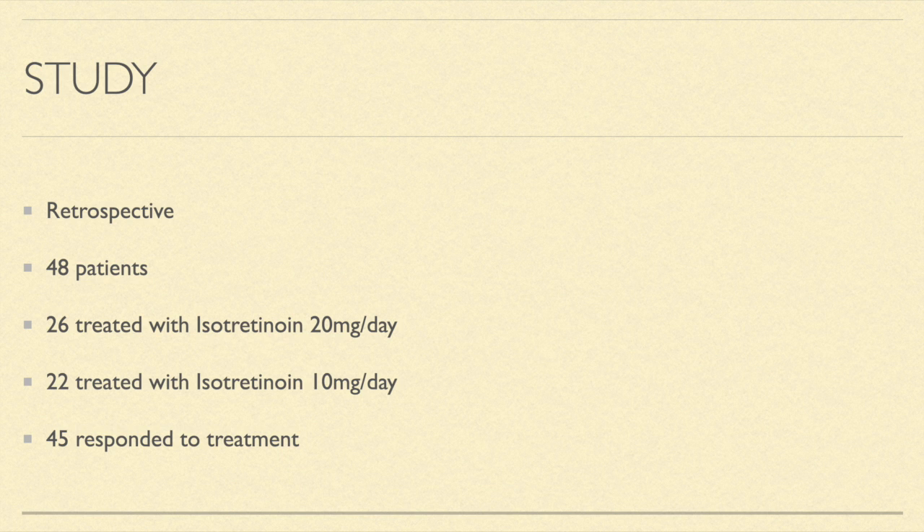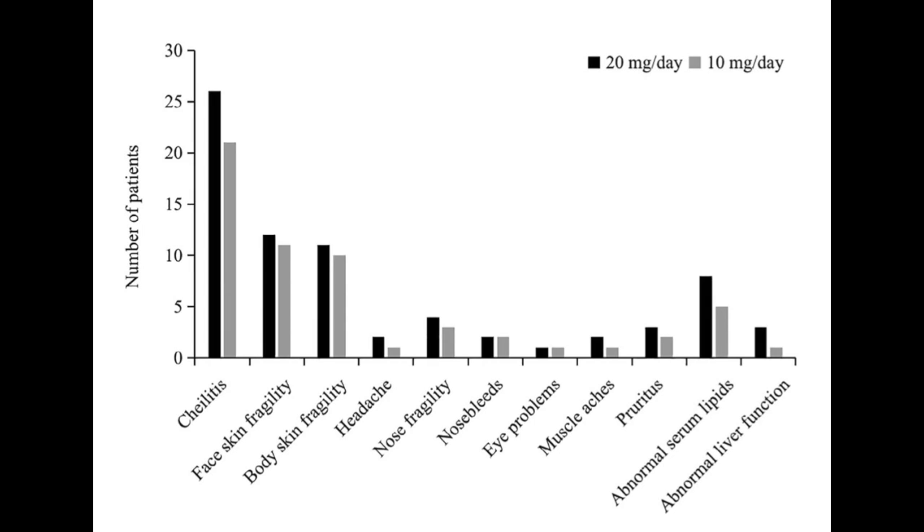Of the 48 patients, 45 responded to treatment. The most common side effect was dry lips or cheilitis. Other side effects like facial skin fragility were seen, with the incidence slightly lower with the lower dose of 10 mg a day compared to 20 mg a day.